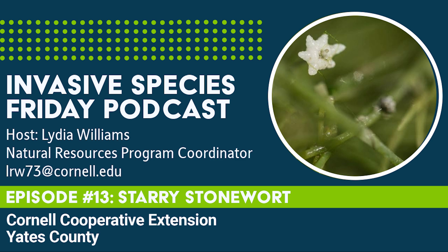Aggregations of starry stonewort can also release higher levels of phosphorus that would otherwise be trapped in the sediment. If you remember back to the curly pondweed and brittle naiad episodes of Invasive Species Friday, high levels of phosphorus in water can lead to harmful algal blooms, which are dangerous for people, animals, and the environment.